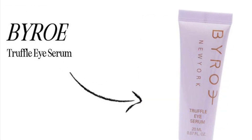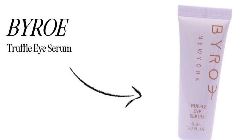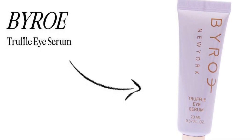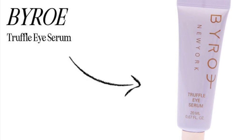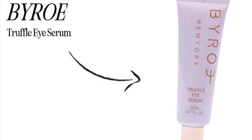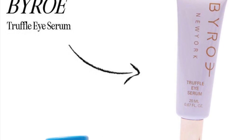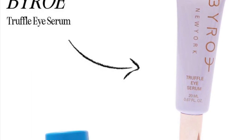Pyro Truffle Eye Serum retails for $76. The power of truffle is in full force with this eye serum, leaving the eye area visibly firmer and plumper. With a surprisingly lightweight formula infused with proprietary technology that delivers essential fatty acids and antioxidants into the skin, along with triple hyaluronic acid, avocado peptides, and lupine proteins that enhance water retention and lock in moisture.